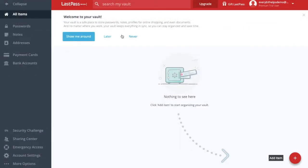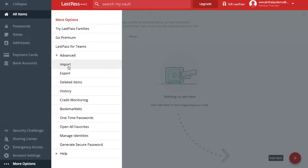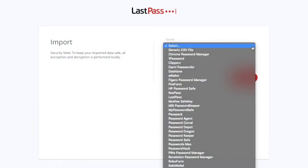To start adding passwords into LastPass, you can do this manually, which I'm going to take you through shortly. Alternatively, if you already have a password manager, you can import them across to save you having to add these individually. To do that, head over to the bottom section and go to more options, then go to advanced, then go to import. From here you'll see all the available sources that you can import across. If your option isn't in the list, you may need to add your password in manually.